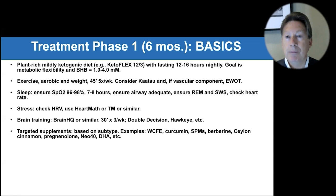Pregnenolone is commonly used because these patients are very low in multiple hormones, and pregnenolone is a neuroactive steroid. For people low in nitric oxide, Neo40 can be very helpful, especially with a vascular component. DHA combined with citicoline or CDP-choline — as Professor Richard Wertman from MIT has shown in beautiful studies — supports synaptogenesis. We could spend hours on targeted supplements, but knowing what's causing the problem allows you to use a huge armamentarium.